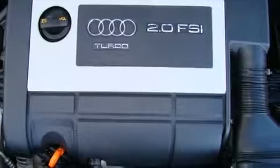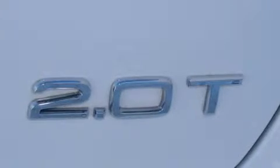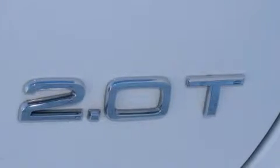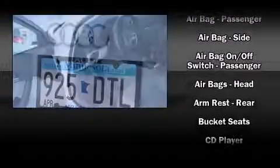Storage solutions are integrated throughout the interior demonstrating thoughtful attention to detail. Enjoy your favorite music via the stereo system which includes a CD player with AM-FM radio and ten speakers providing excellent sound throughout the cabin.